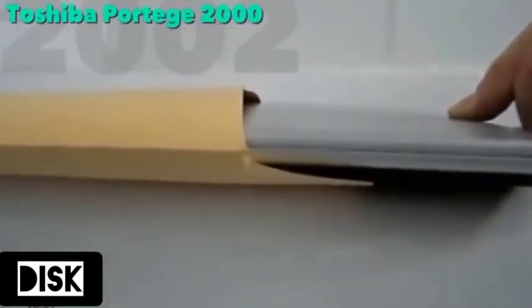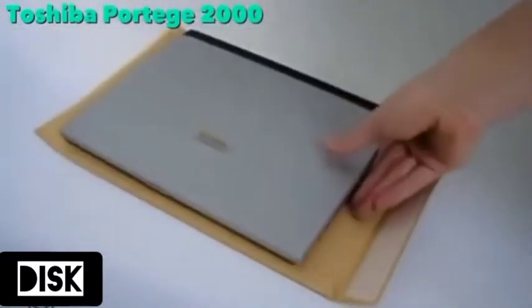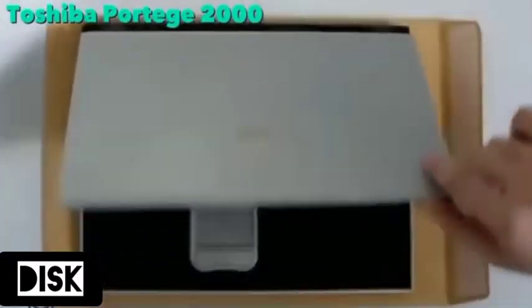In 2002, the Portage was the thinnest laptop to be developed, at only three quarters of an inch at the thickest part. It also featured the first 1.8 inch hard drive in a laptop.